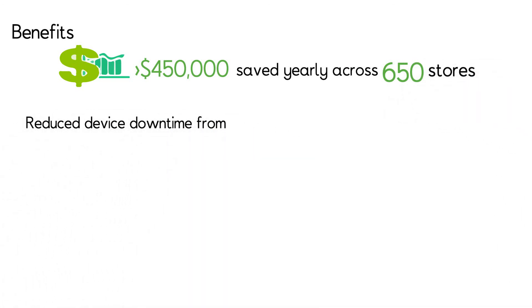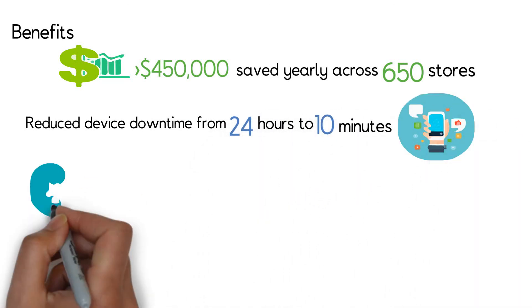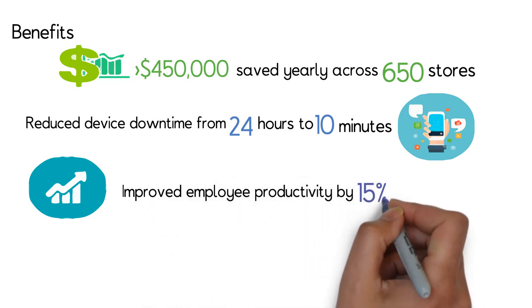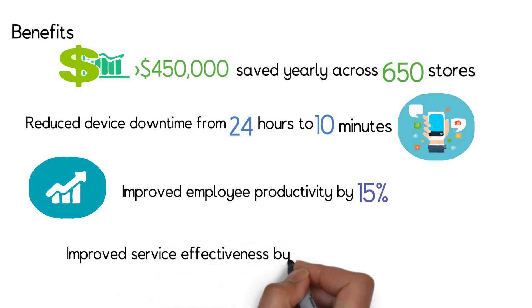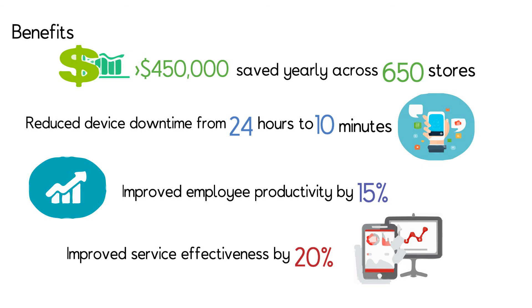eInfochips also enabled a reduction in upgrade-related device downtime from 24 hours to 10 minutes. Employee productivity went up by 15% through a decrease in customer response time on the floor. Service effectiveness went up by 20% through automated alerts from server to shop employees.